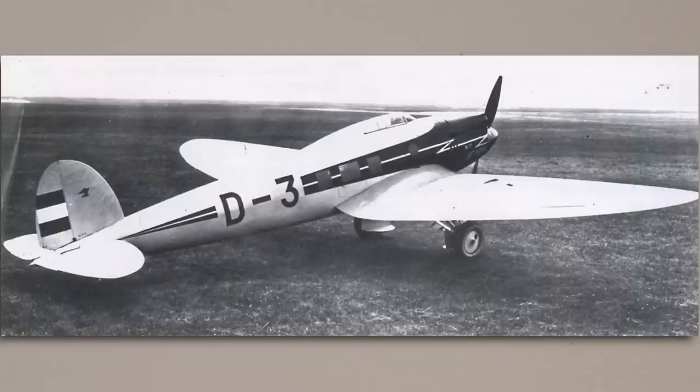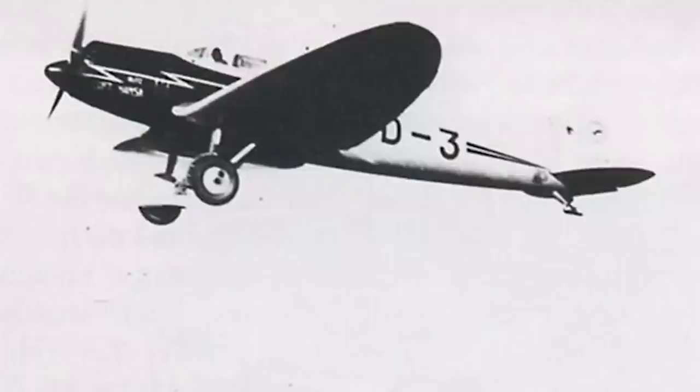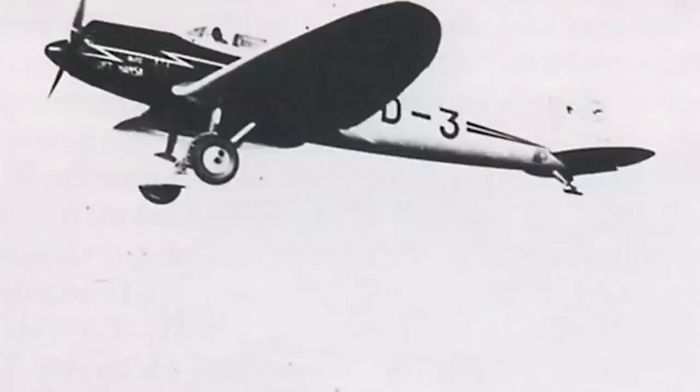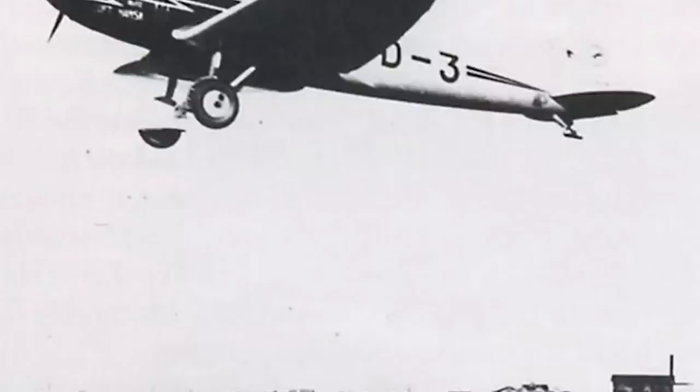By June 1932, the preliminary design work had been completed, and soon after this work began not only on a prototype but also on an initial production series. The prototype, the He-70 V-1, made its first flight on the 1st of December 1932. This aircraft had its undercarriage fixed down for safety, and to somewhat counteract this, the gear and wheels were enclosed in a streamlined fairing. The extra drag turned out to be not much of a hindrance, as during its test flights the He-70 sustained a level speed of 377km/h, a speed which outclassed most contemporary fighter aircraft at the time, let alone civil transports.